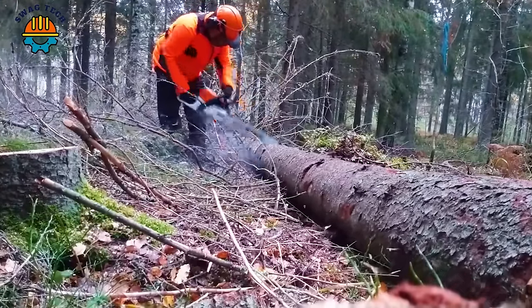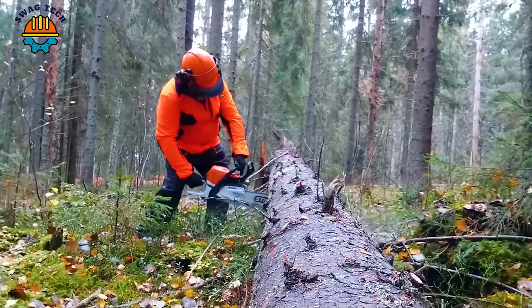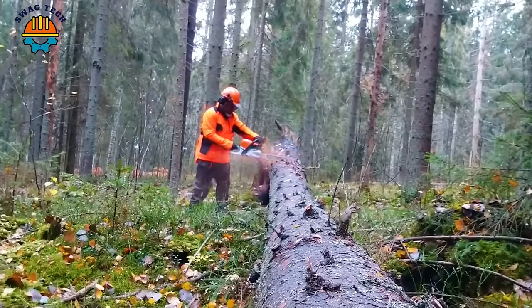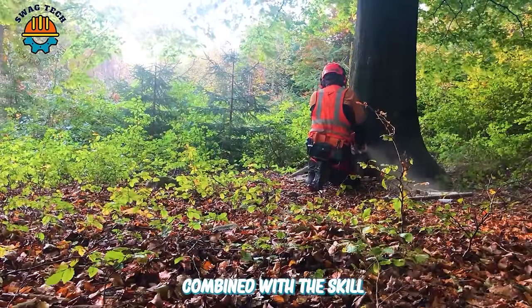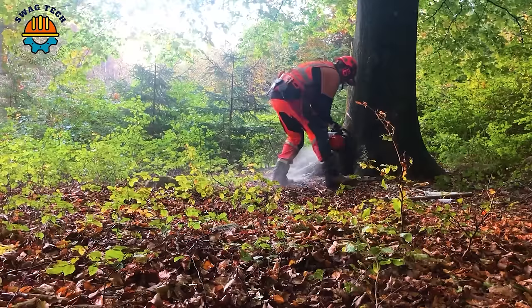With a long blade and proper adjustment, this machine easily cuts large trees. The sound from the wood sawing machine combined with the skill of the people using it creates a wonderful and impressive scene.